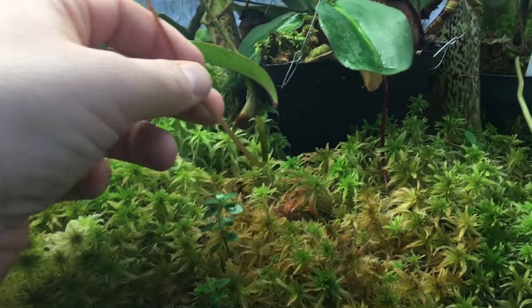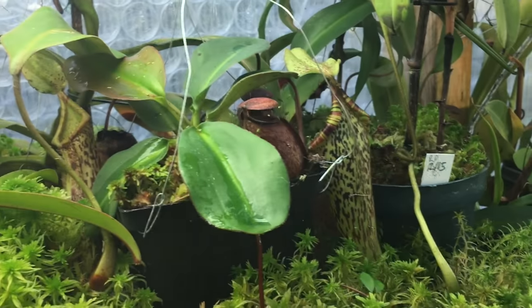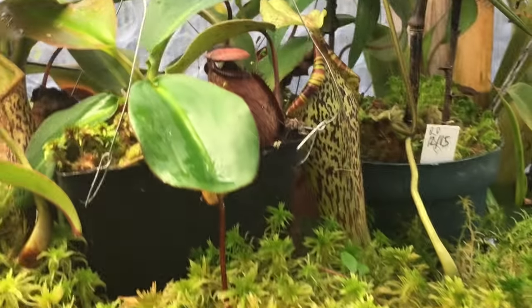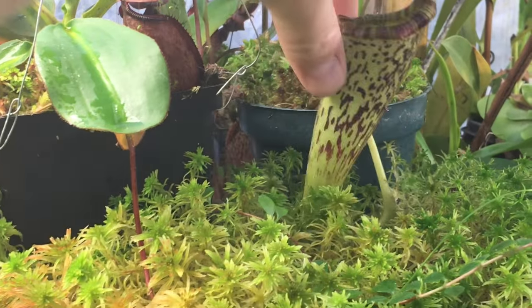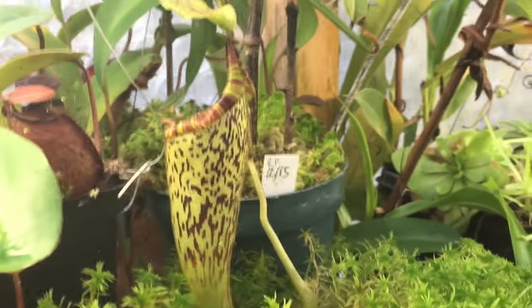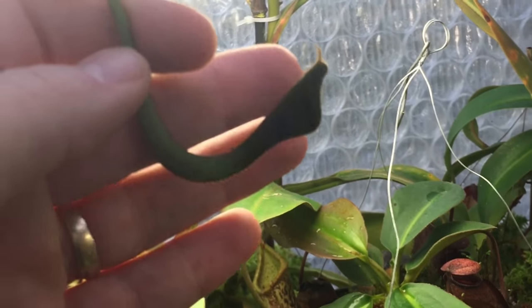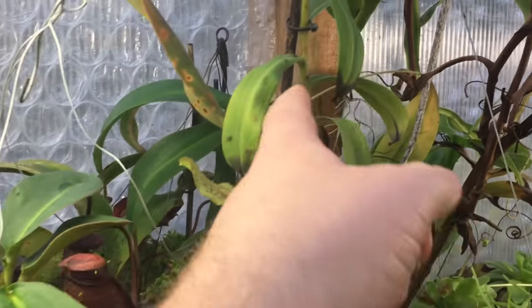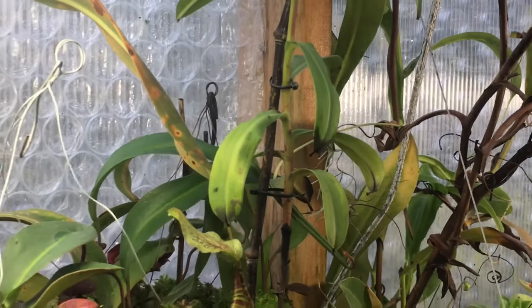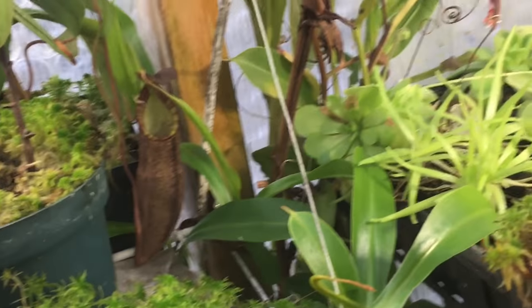This is Elba — a nice size Elba. This is Rajah, becoming a nice size, I'm happy with it. This is my first intermediate pitcher on Platychilla — the last pitcher looked one way and now it's a little more intermediate, so I'm hoping this one is going to be a good one. Right here is Platychilla. Inermis is here — it has no pitchers right now, I find it really finicky. Back behind that there's a Lavicola.